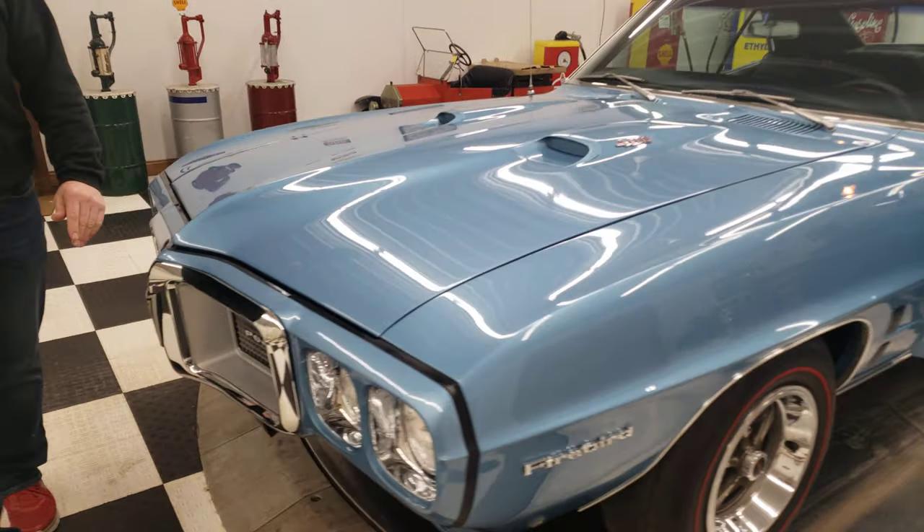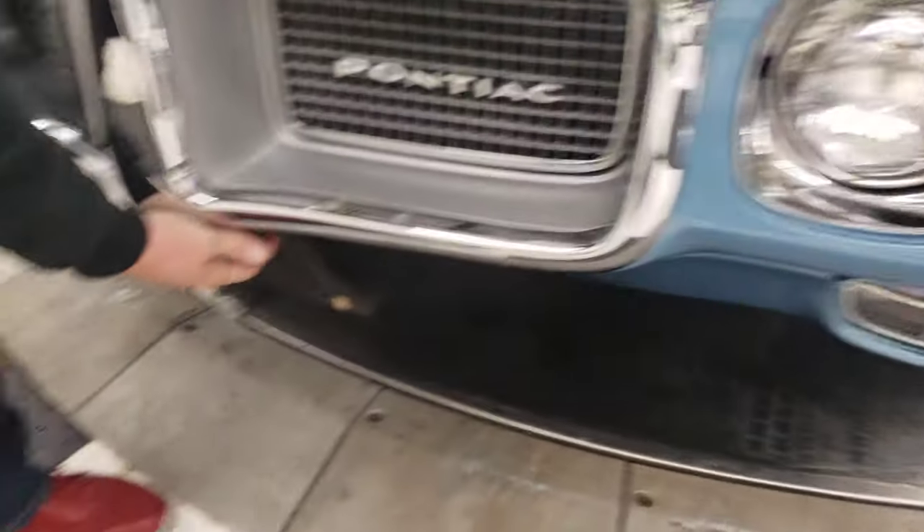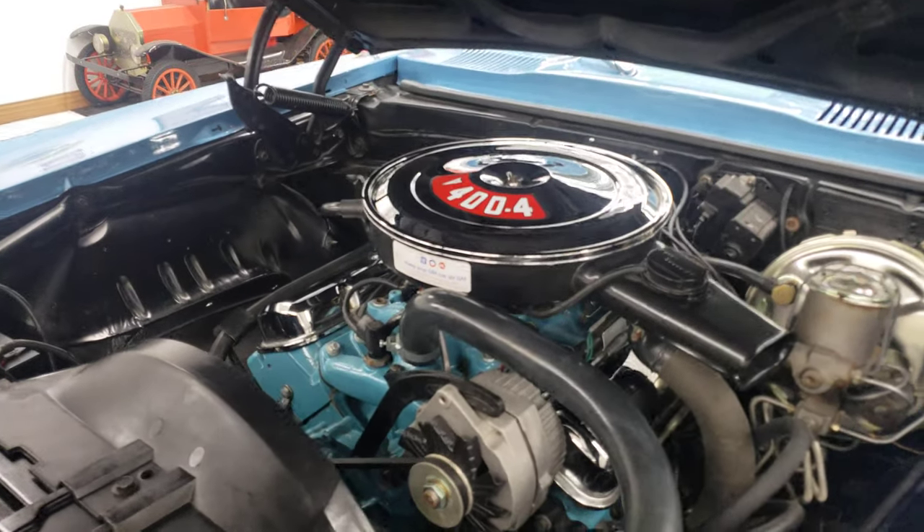Very solid car — I think you can go a long ways to find one as good as this. If you're looking for a 1969 Firebird, don't overlook this car.